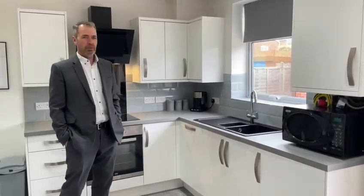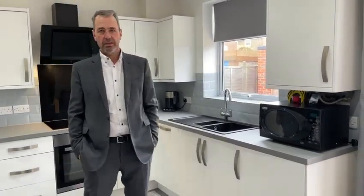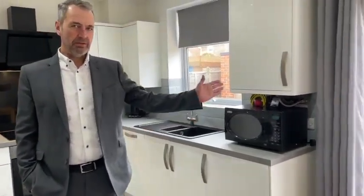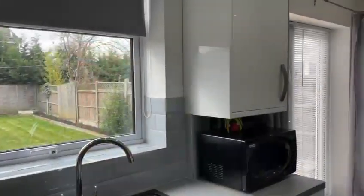This room can comfortably accommodate a good size dining table and it's further enhanced with recessed ceiling spotlights and we've got French doors leading out to the patio and the garden beyond.